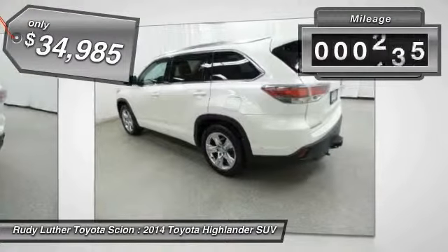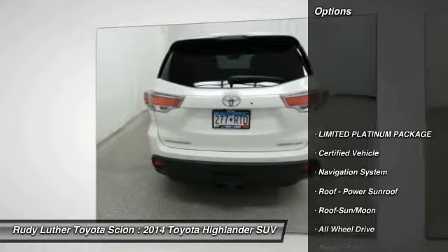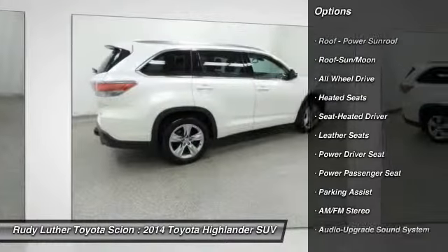This vehicle has less than 35,000 miles. Here are some of this vehicle's great options: quad seating, traction control, premium wheels, anti-lock braking system, power passenger seat.